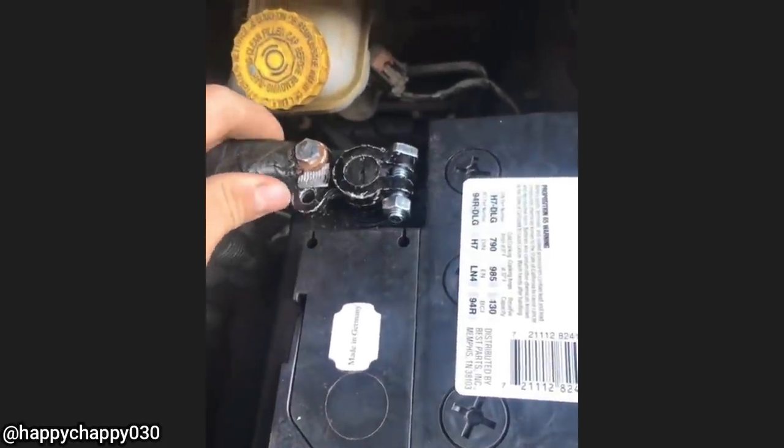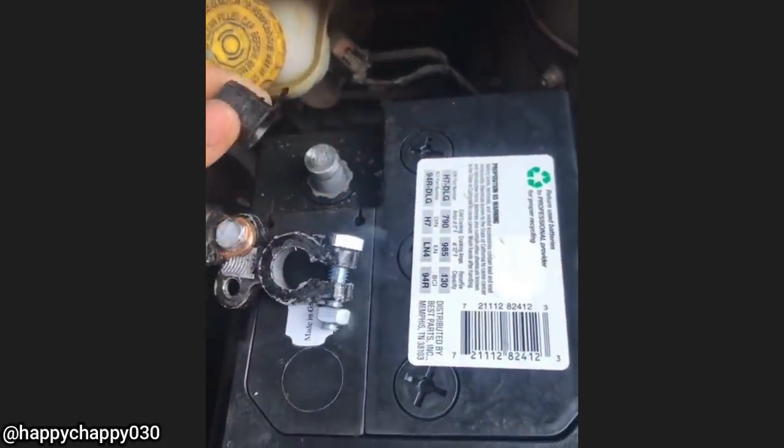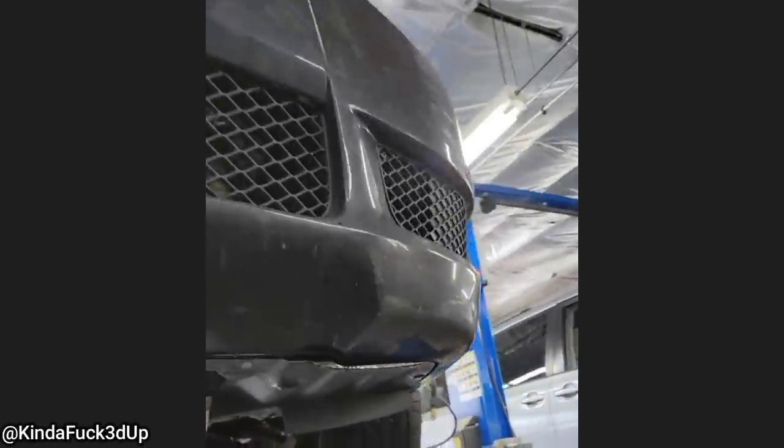This customer's vehicle got towed in because it wouldn't start. This customer used some 3M tape to stop a transmission leak.